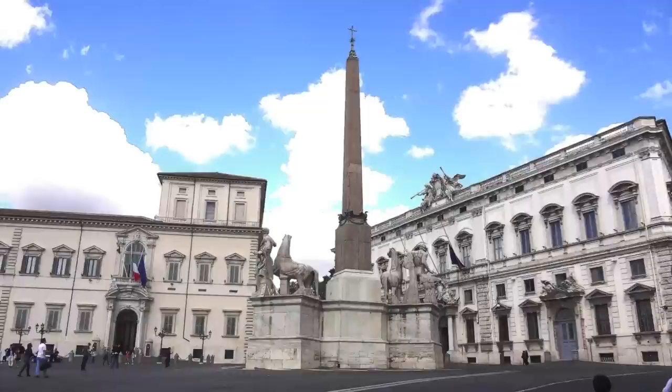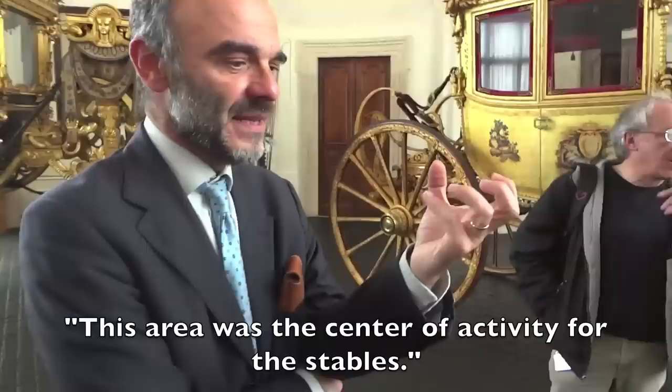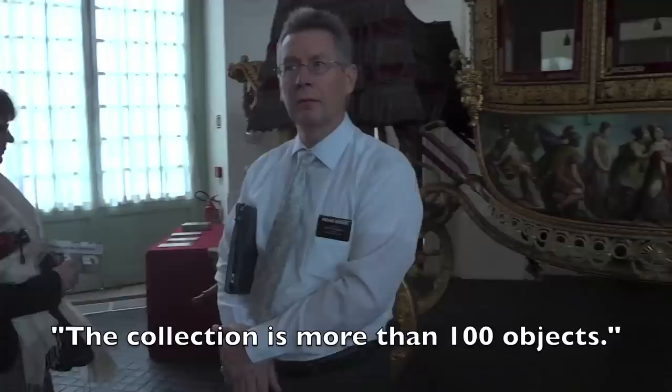We are getting this special tour with the collection curator and the art conservator. The Sala della Rotonda is the central structure of all the stables. We conserve inside the most important carriages of the collection. The collection is more than 100 objects.